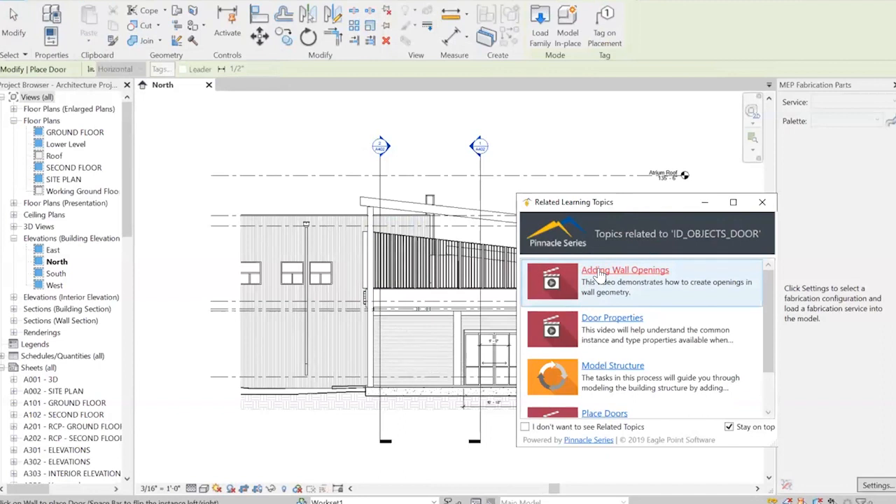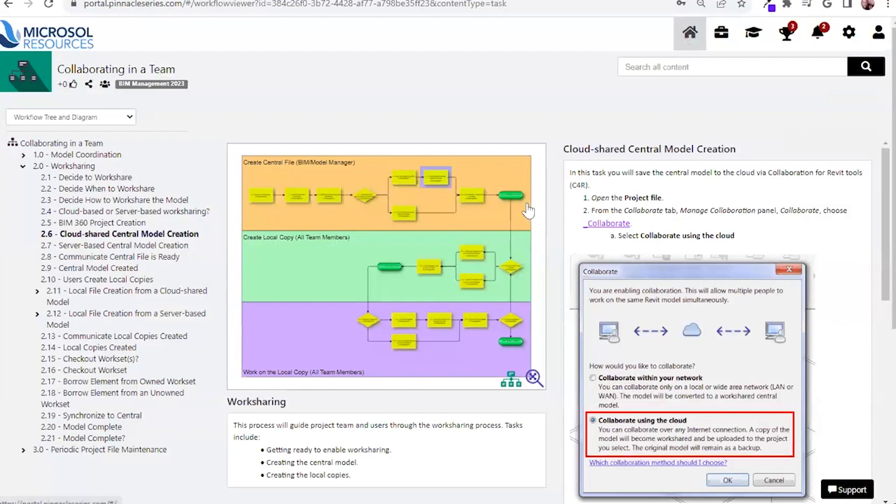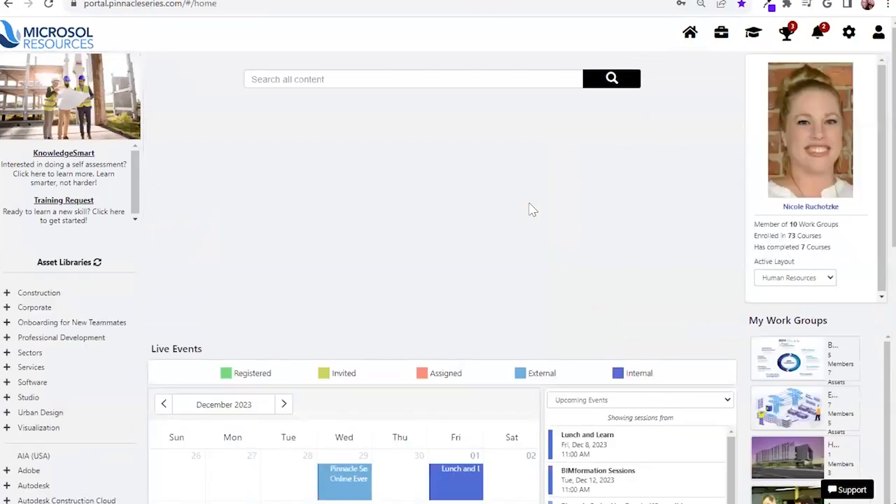Since we sync with Active Directory and you can establish single sign-on, by selecting that hyperlink it is going to be a seamless pass-through for those users, because they are not having to even have Pinnacle Series open while functioning in their project work to have access to those just-in-time, on-demand resources.